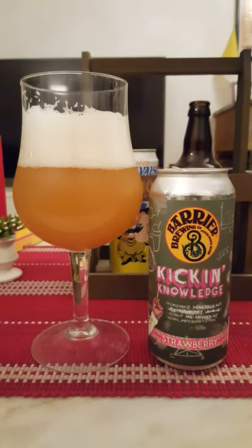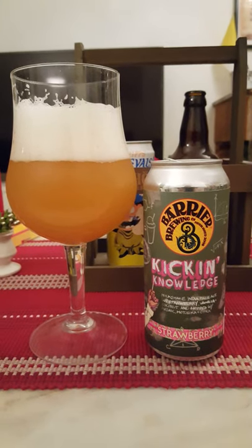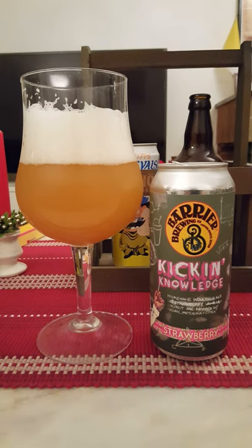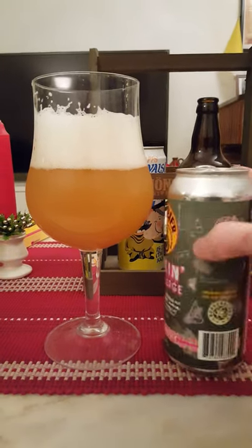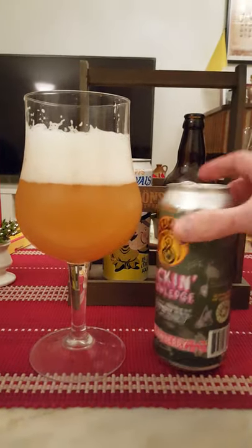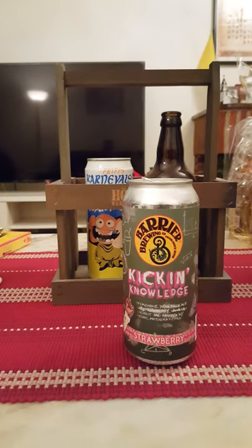Yeah, it's a very fruity beer — same thing I got on the nose. See if there were some more drops there to pour in — there we go. Right, let's go for our second sip to dissect the beer a little bit further.